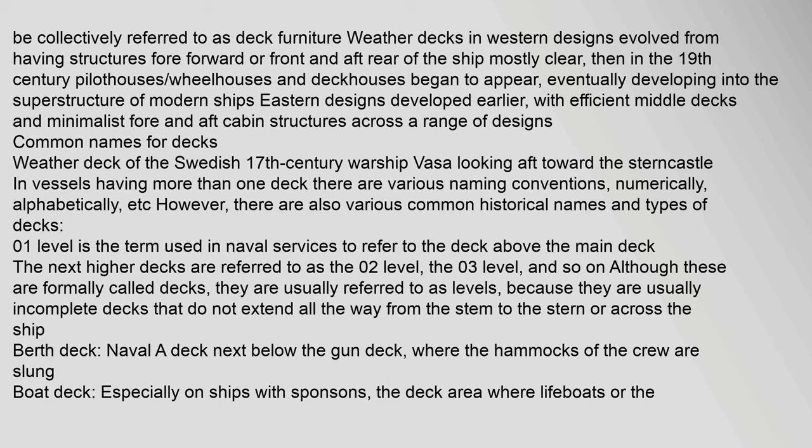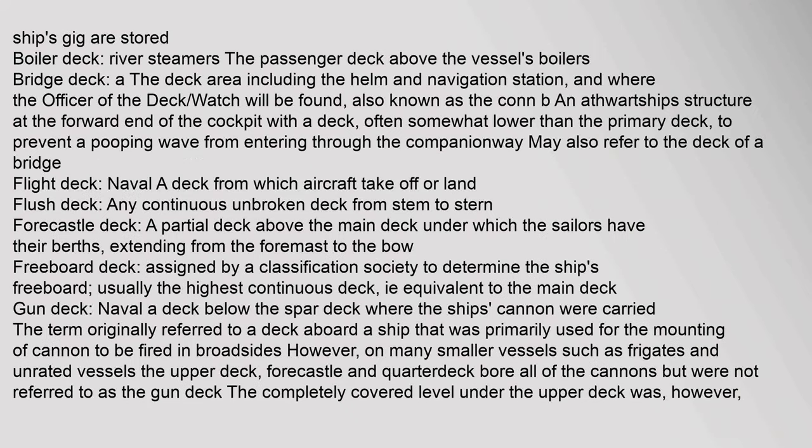Berth deck (naval): a deck next below the gun deck, where the hammocks of the crew are slung. Boat deck: especially on ships with sponsons, the deck area where lifeboats or the ship's gig are stored. Boiler deck (river steamers): the passenger deck above the vessel's boilers. Bridge deck: the deck area including the helm and navigation station, where the officer of the deck watch will be found; also a thwartship structure at the forward end of the cockpit. Flight deck (naval): a deck from which aircraft take off or land.